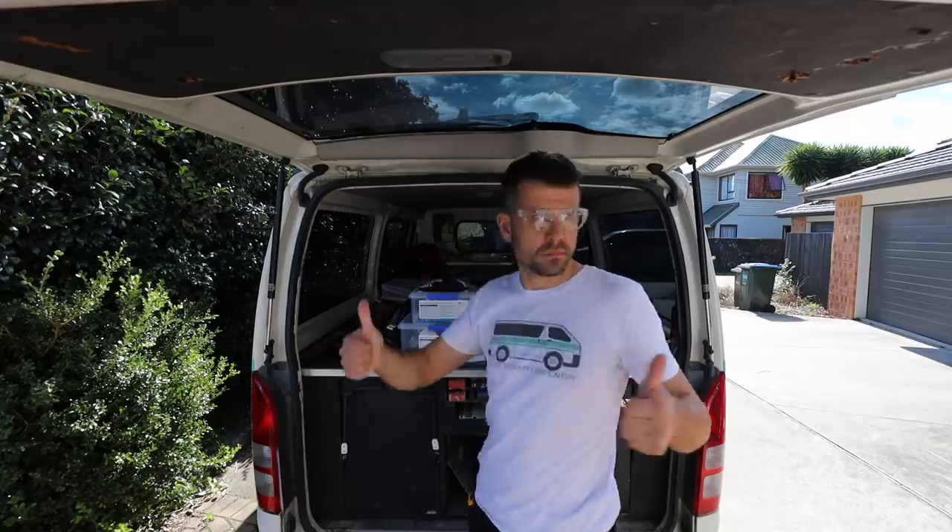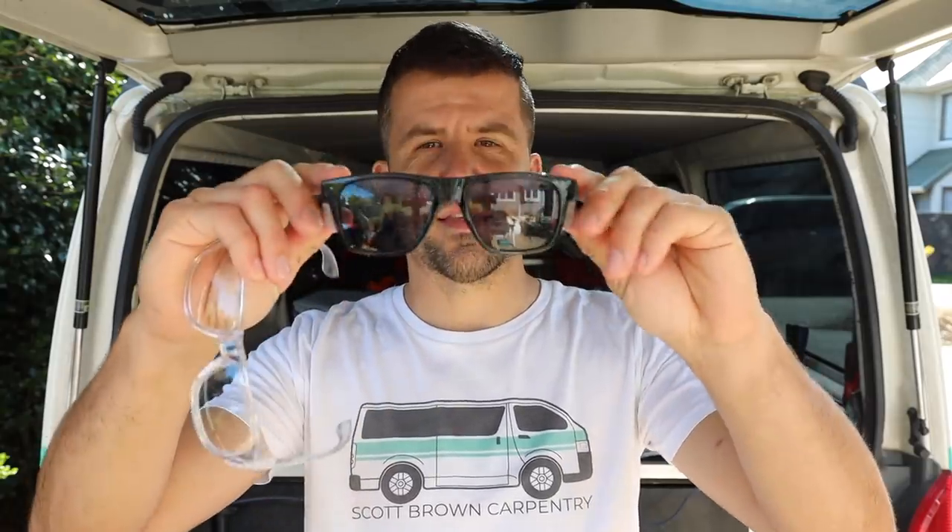I've had a lot of questions about the safety gear that we use on the building sites throughout our jobs. I typically don't talk about that kind of thing unless it comes up in a video, so I thought for this video I would dedicate it — from the top down — to the safety equipment that we use to keep ourselves safe on site.